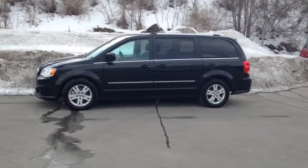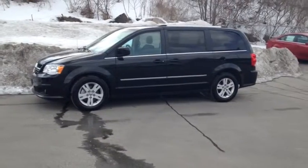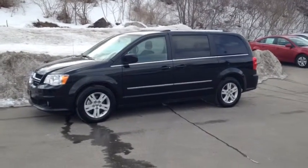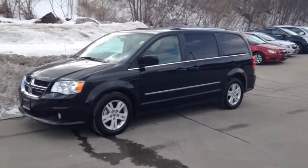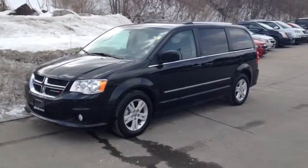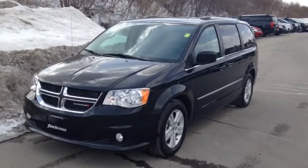Here we have the 2013 Dodge Grand Caravan Crew, stock number 118283. This vehicle has approximately 25,000 km with a 3.6L 6-cylinder engine, automatic transmission and front wheel drive.